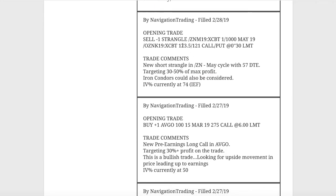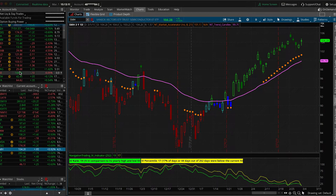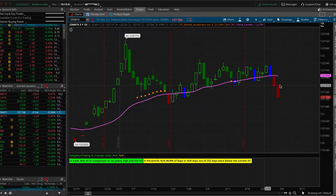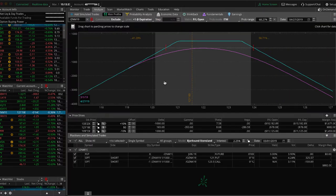Next trade was an opening trade in /ZN, the notes futures. We've traditionally used TLT as a reference for implied volatility, but one of our members, Alan, reminded me of IEF — the 7-to-10 year ETF, which tracks closer to the notes. Implied volatility has popped up in IEF, so we went ahead and sold some premium in ZN, which has been making a move lower the last few days. This position is still fairly centered and we're just waiting for some time to pass in ZN.